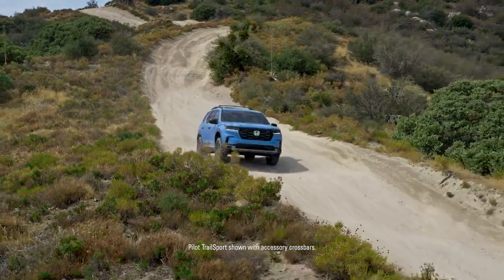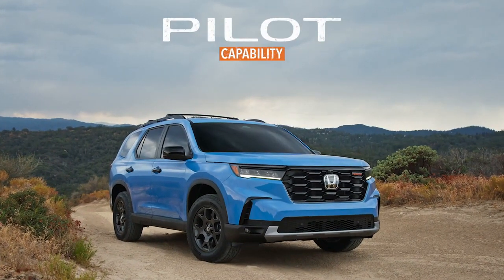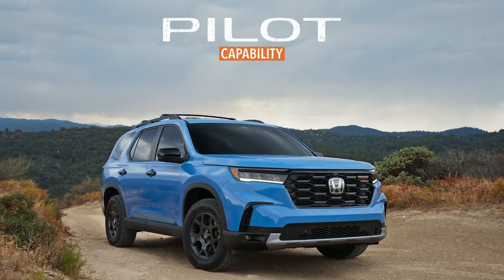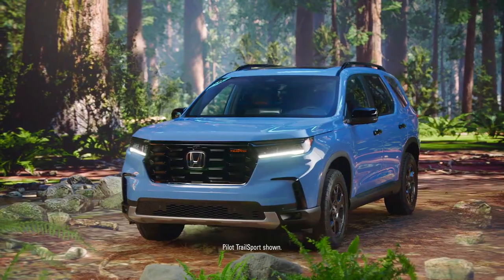Sometimes the best adventures are the ones you spend the least time planning. Introducing the Honda Pilot, engineered from the ground up to take you where you've never been before.